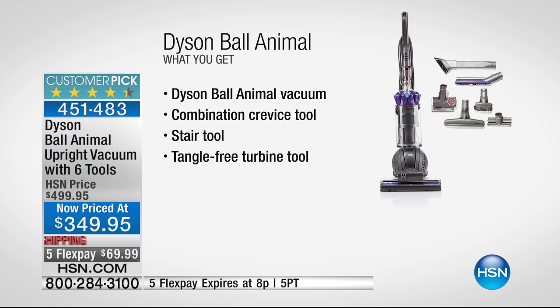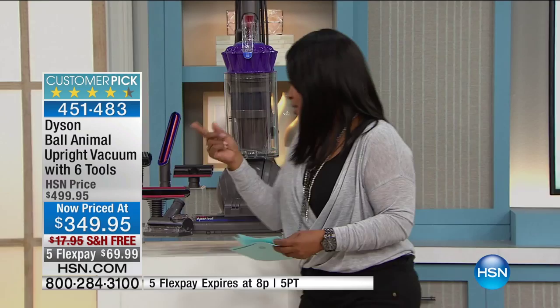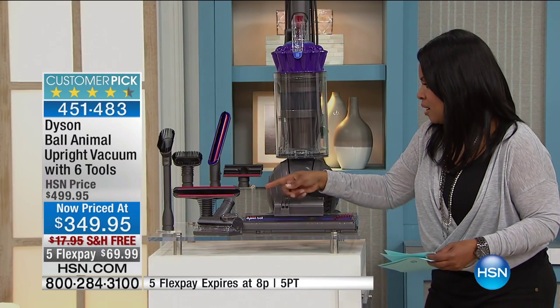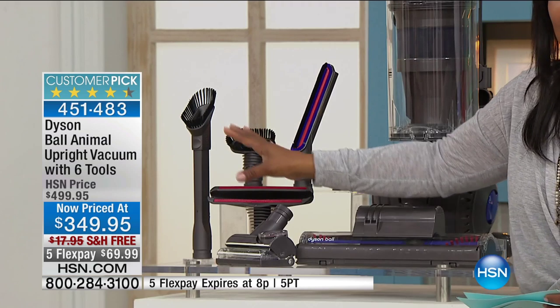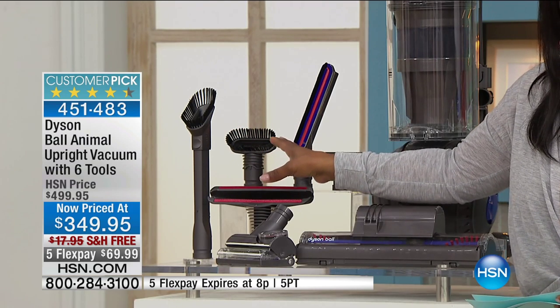This is such a good deal that the value of the five flexible payments goes away at 8 o'clock. Look at all the tools that you get — the value of the tools alone is about $95. It's a huge customer pick.